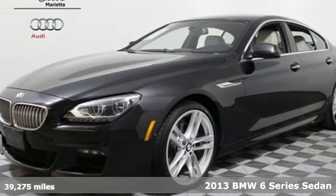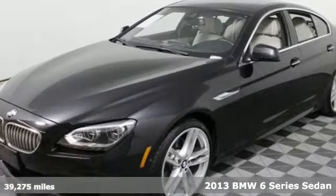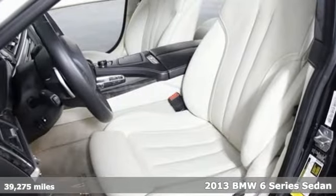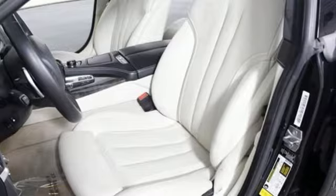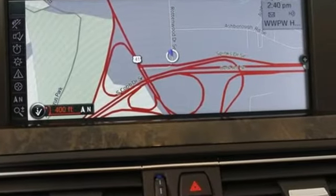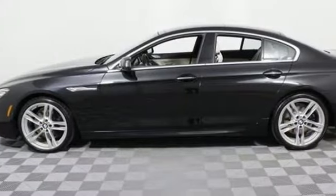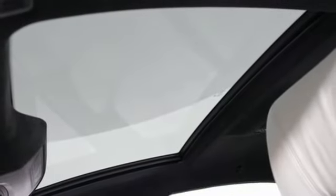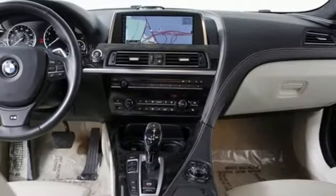Here's a 2013 BMW 6 Series. We could tell you all about the navigation system, back up camera and park distance control that comes standard on the 6 Series. We could rave about the leather power seats, BMW Assist and dual zone climate control. The best thing we can do though is offer you some advice: don't forget to breathe. It's the perfect combination of maximum performance with maximum composure.